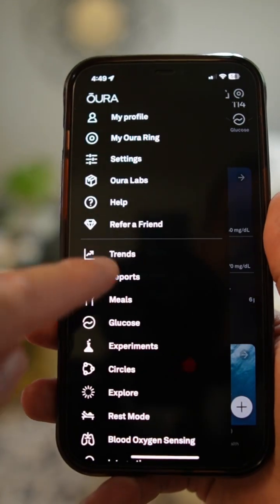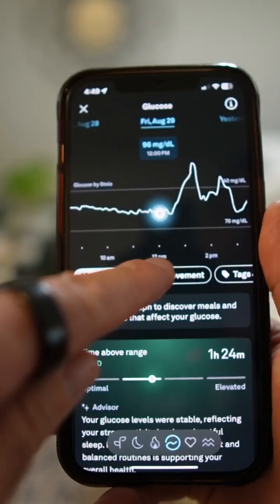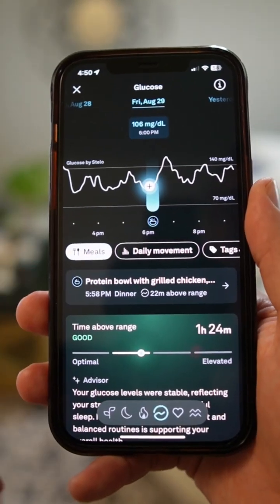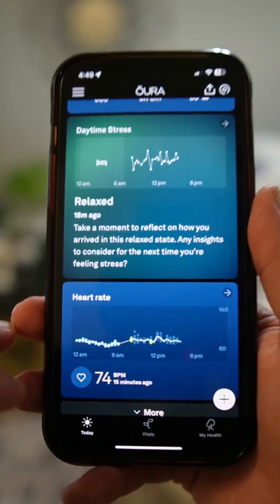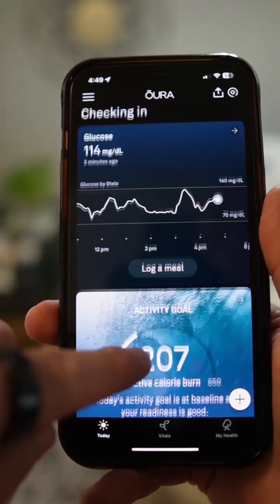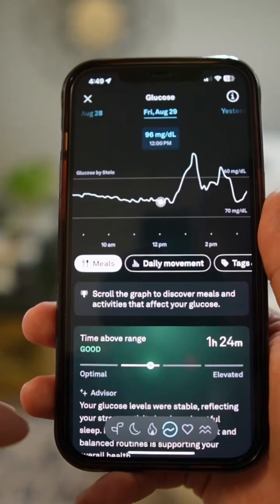So in a similar way, it might seem like common sense to know what foods and beverages are going to spike your glucose, but seeing it in near real time and overlaying it with this other information — and the insights that come from the Oura app on top of it all — just help validate and give you a sense of direction as well as encouraging information along the way.